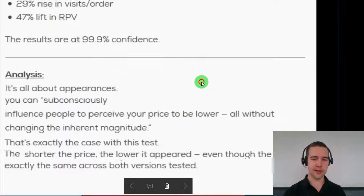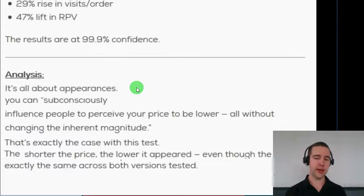It is all about appearance. You can influence people to view your products or prices in different ways by tiny changes — no big changes done, but big results. The shorter the price, the lower it appears. You might want to test this on your store as well. Always keep in mind that these are for specific stores and every store has their specific audience — there is no real one-size-fits-all rule. So even though this might work for this retailer, there is absolutely no guarantee that it will work for you. However, it might be worth the test.